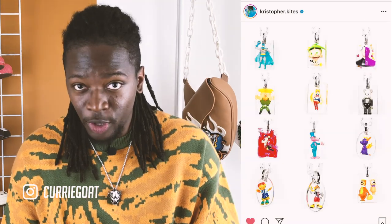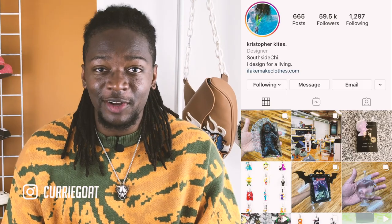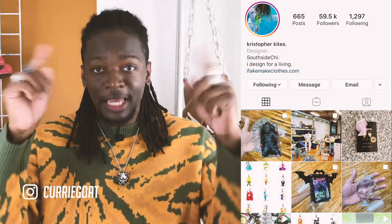I believe creators should always support each other, and it's important to me to use my platform to do that. So this week I want to highlight independent jewelry artist Christopher Kites. Christopher is a self-taught Chicago-based jewelry designer who takes vintage toys and combines them with clear resin to make unique accessories — trapping objects from youth in a clear cage and preserving them for the world to see. Make sure to follow Christopher on Instagram and check out his work on imakefakeclothes.com, link in the bio.